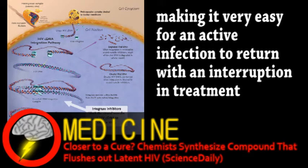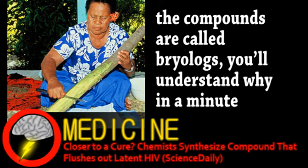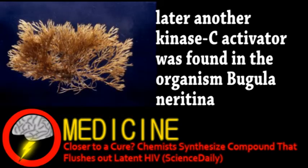Before an HIV infection can be truly cured with any regularity, a treatment must be developed that includes flushing out hidden viruses. To that end, the scientists developed some synthetic compounds based on ones found in nature. It all started with Samoan healers, when it was discovered a bark they used to treat hepatitis contains a compound called prostratin. This compound activates the enzyme kinase C, involved in the signaling pathway that reactivates latent viruses. Further research led to the testing of a more effective compound called bryostatin-1, derived from an aquatic organism.